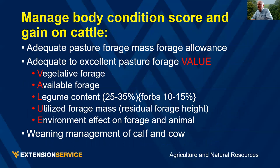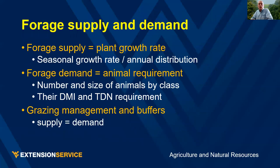We manage body condition score through adequate forage mass and forage allowance. Remember the acronym VALUE: Vegetative, Available, adequate Legume content. Include forbs. Utilize forage to the proper residual height, all in tune with the environment. Forage supply is plant growth rate — we look at it on a seasonal basis. Demand is the animal requirement: number and size of animals, their dry matter intake and TDN requirement. Grazing management is where you try to balance supply and demand during the grazing period.